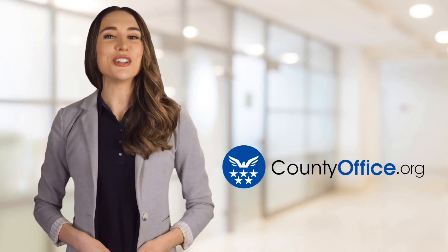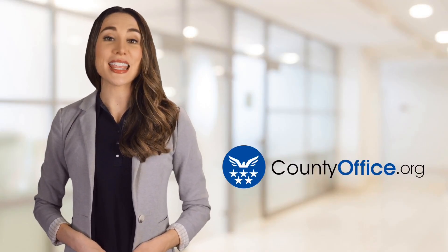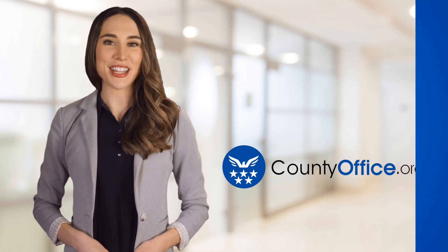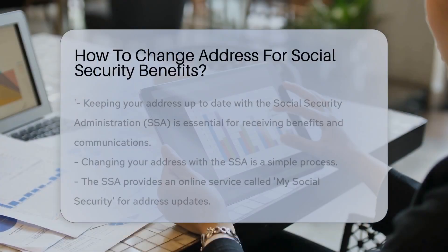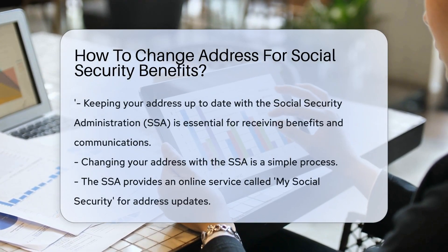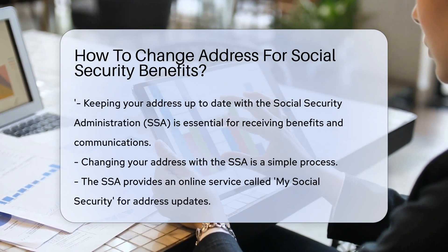Welcome to County Office, your ultimate guide to local government services and public records. Let's get started. How to change address for Social Security benefits. When you receive Social Security benefits, keeping your address up to date is crucial.